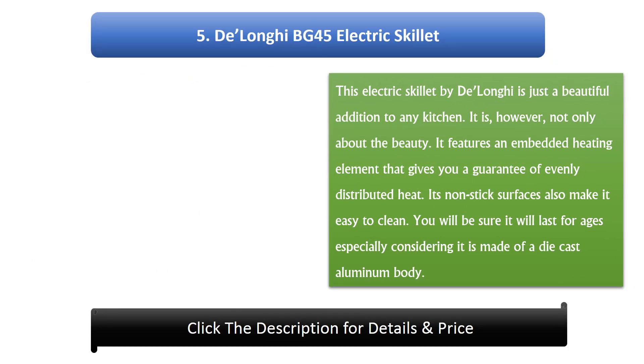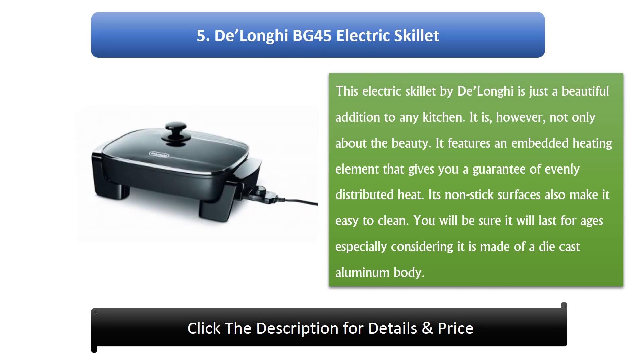Number 5: DeLonghi BG45 Electric Skillet. This electric skillet by DeLonghi is a beautiful addition to any kitchen, but it is not only about the looks. It features an embedded heating element that guarantees evenly distributed heat. Its non-stick surfaces make it easy to clean, and it is built to last, especially considering it is made of a die-cast aluminium body.